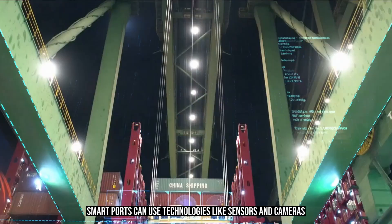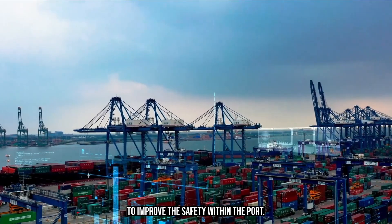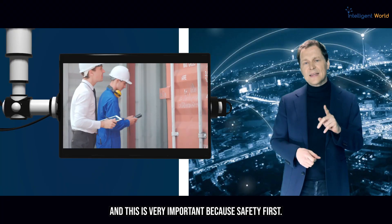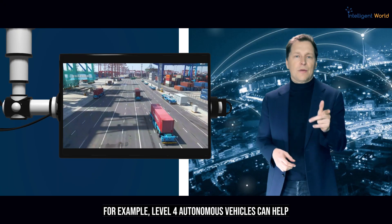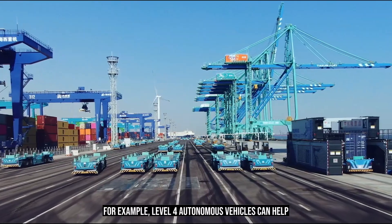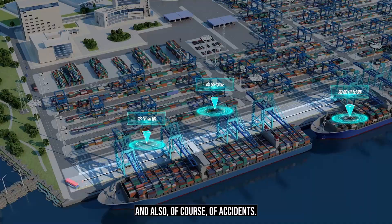Smart ports can use technologies like sensors and cameras to improve safety within the port — and safety is a top priority. For example, autonomous vehicles can help reduce the risk of human error and accidents.